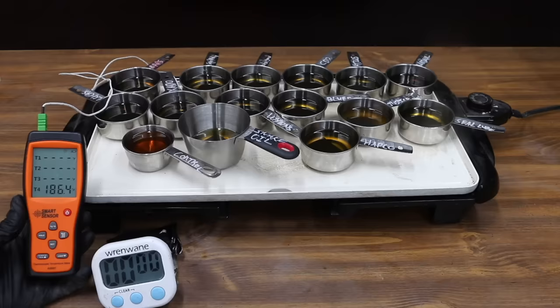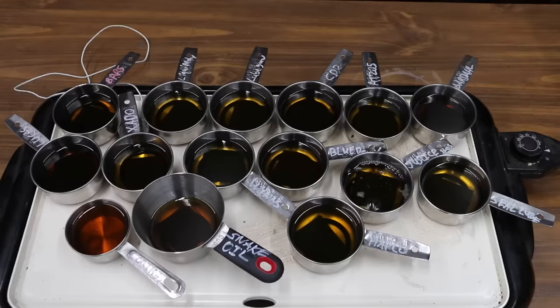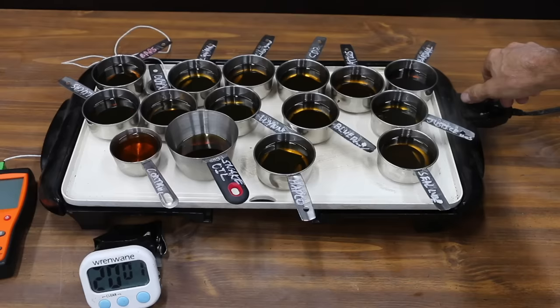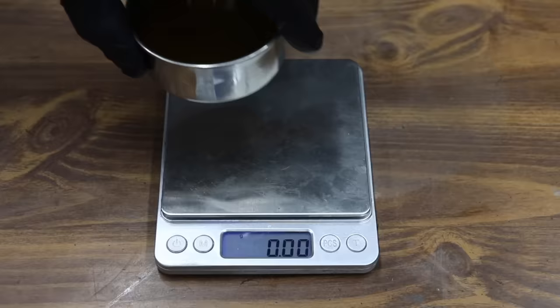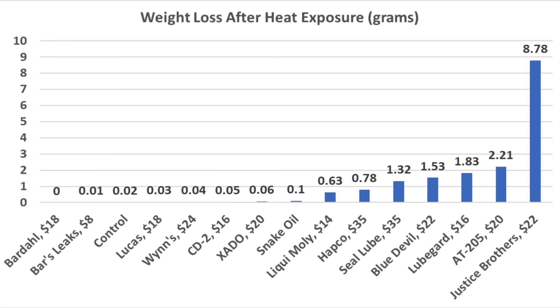Before heating the oil, let's measure the weight of the measuring cups along with everything in them. To simulate engine operating conditions, I heated a 50-50 oil and additive blend along with the hardened seals and gasket to around 200 degrees for two hours. After two hours, once the container reached room temperature, I weighed them again. The AT205 separates from the oil and experienced a lot of evaporative loss at 2.21 grams.